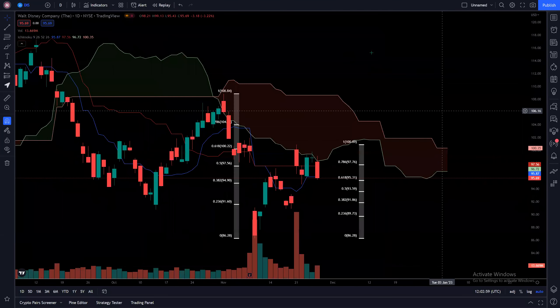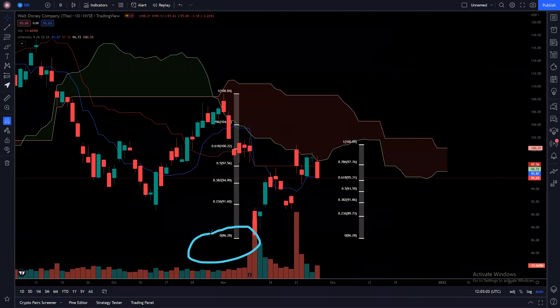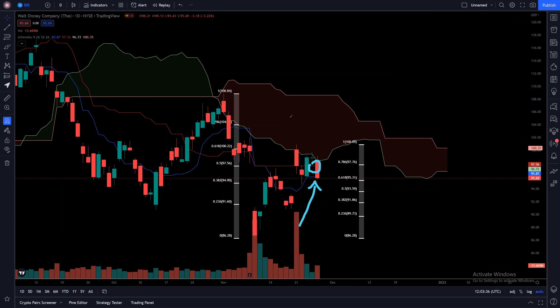Let's zoom in closely to look at some of the resistance. From a recent low of $86.28 and a recent high of $108.84, we're looking at a very critical resistance at the 61.8% level — $100.22 — which also coincides with the $100 psychological resistance. There was a lot of selling pressure at this zone. We are currently at the blue conversion line, which is acting as the last support at around $95.87. The red baseline is currently around the $97.56 level, which will also be a resistance on top of the cloud resistance.